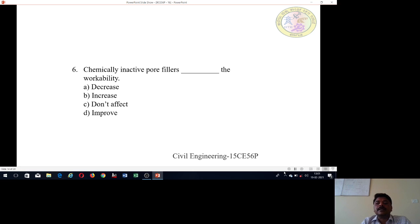Sixth question: Chemically inactive pore fillers affect the workability of concrete. Do they decrease the workability, increase the workability, have no effect, or improve it? Select the correct option.